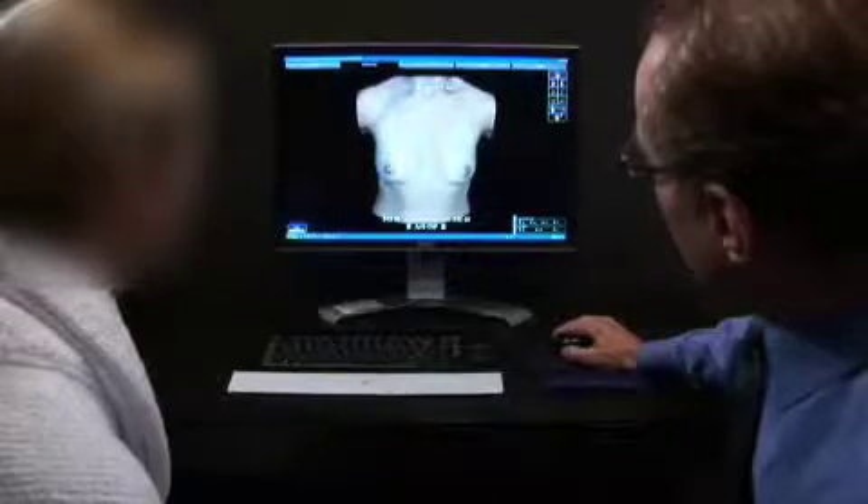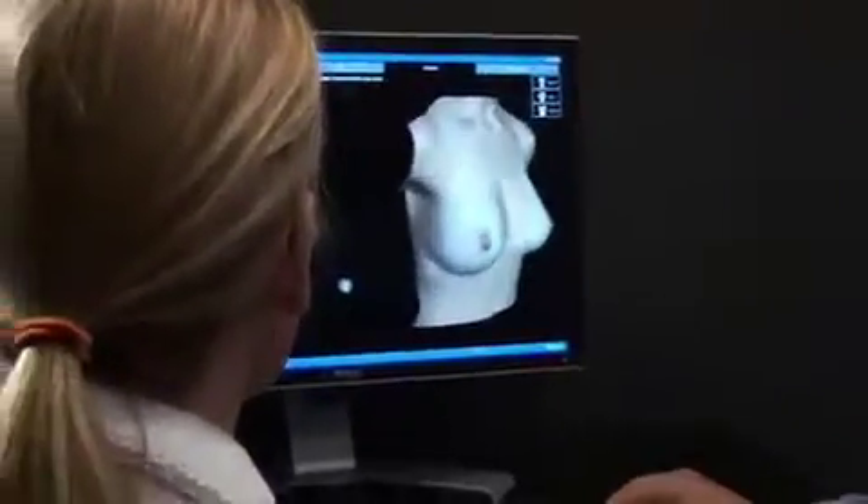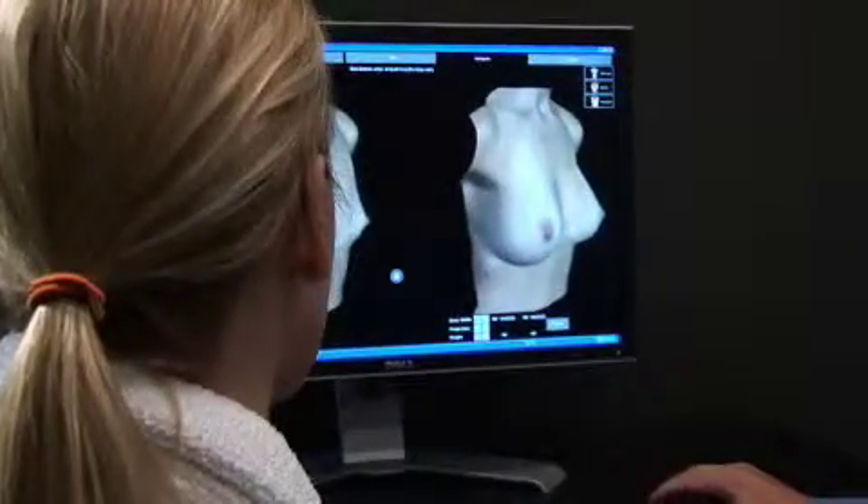It's great to be able to see within my body frame what looks right, and it helps in determining what size and shape. It definitely helps me feel more comfortable with the surgery.